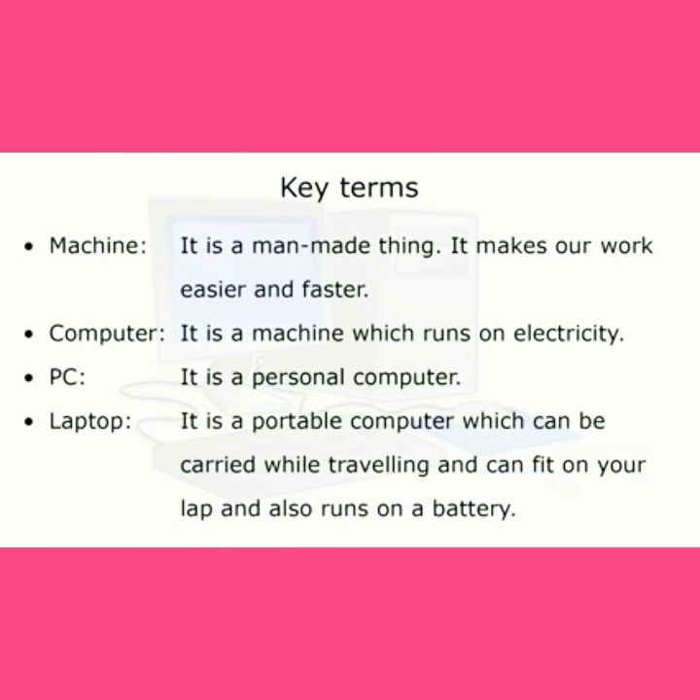Key terms — Machine: it is a man-made thing. It makes our work easier and faster. Computer: it is a machine which runs on electricity. PC: it is a personal computer. Laptop: it is a portable computer which can be carried while traveling, can fit on your lap, and also runs on a battery.